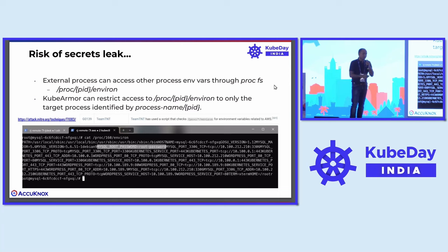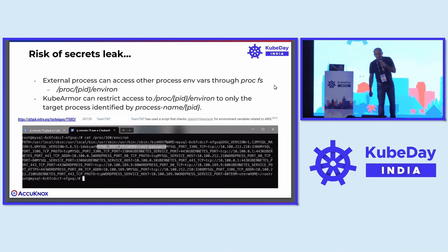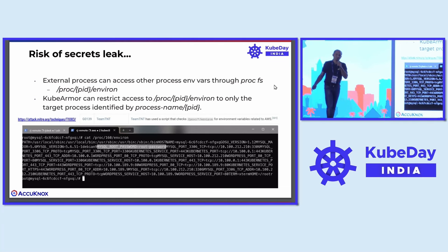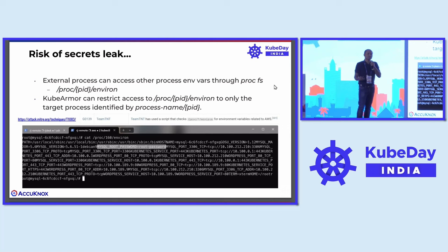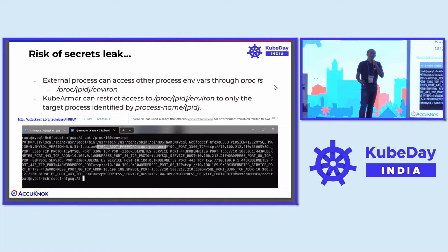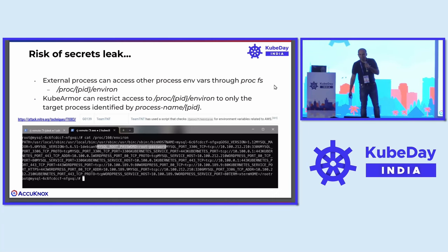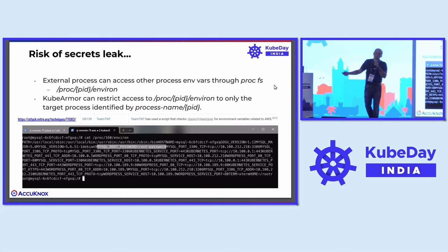Imagine what can happen if the attacker gets hold of your MySQL database or RDBMS database secrets. The possibilities are limitless from the attacker's point of view. MITRE — the organization in the security space that tells you from an attacker's point of view what are the tactics, techniques, and procedures an attacker will use to exploit the target system — has an attack ID called T1083, which talks about the same thing: an attacker can simply leverage the environment file and get access to the secrets.